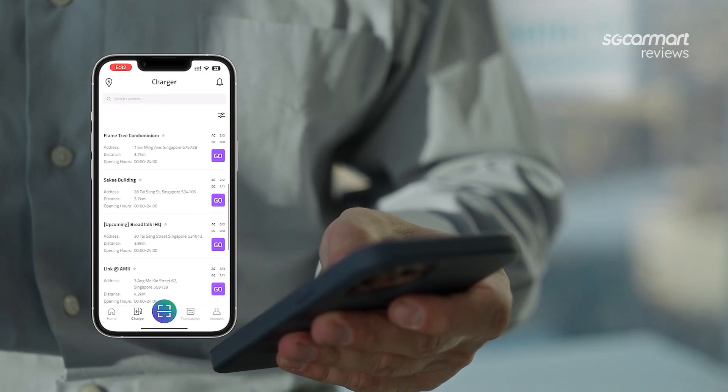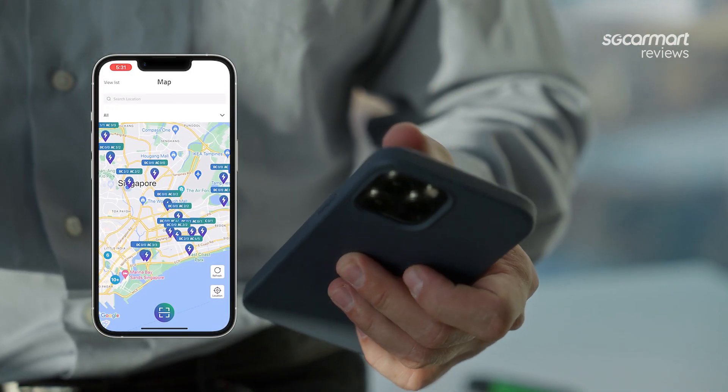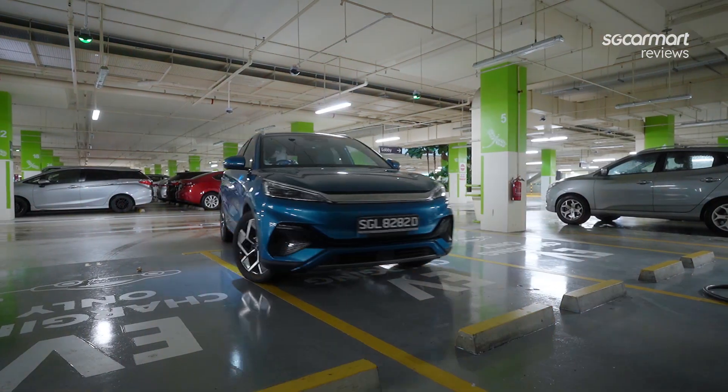This way, if your favourite charger is occupied when you arrive, you can quickly look up the next best alternative and check if they are in use, instead of waiting for the car ahead of you to leave the lot. Also, try to charge at different times of the day to take note of how crowded those lots are. From there, you can better plan out your charging schedule ahead of peak hours so you don't waste time waiting for your turn.